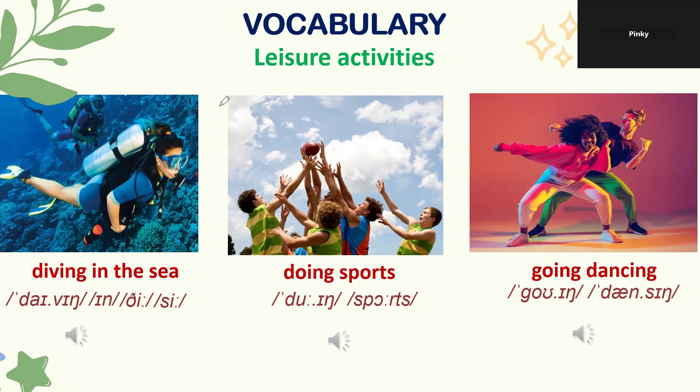The student plays badminton whenever free, without a fixed schedule, playing with their brother and mom. The teacher notes this is both exercise and quality family time.